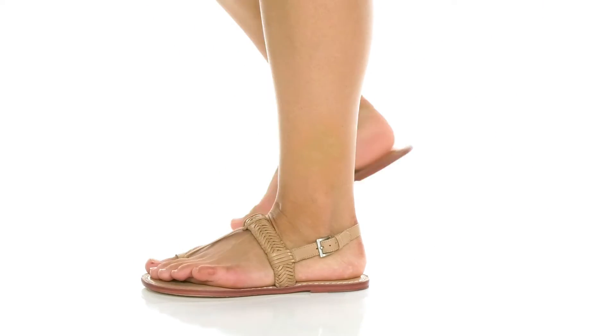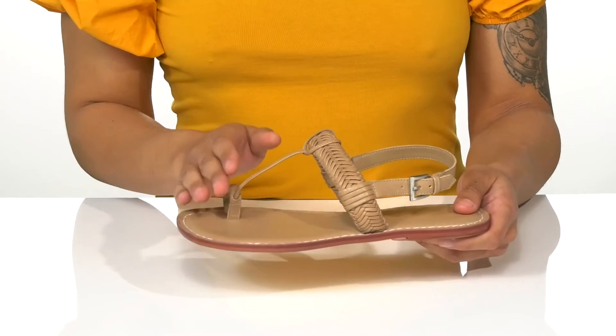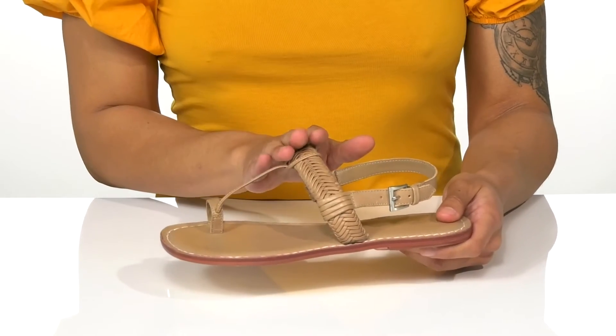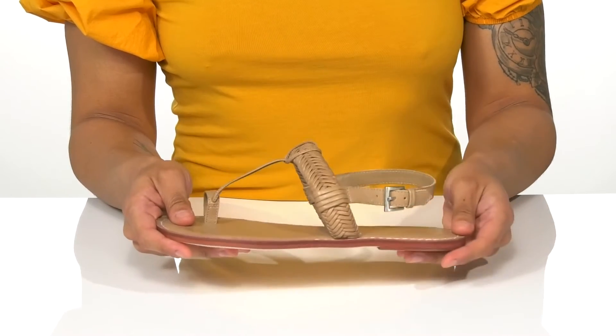These sleek sandals are the perfect addition to your wardrobe this season. They have a leather upper with a woven design on the strap for an added pop of detail, along with a hook and loop closure at the back for an adjustable fit.